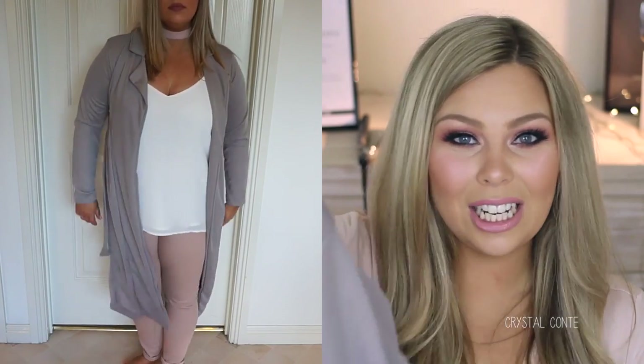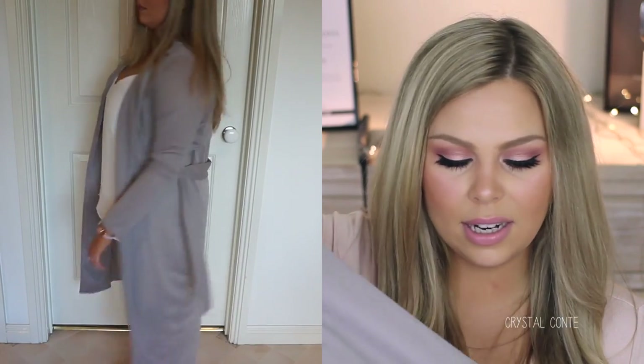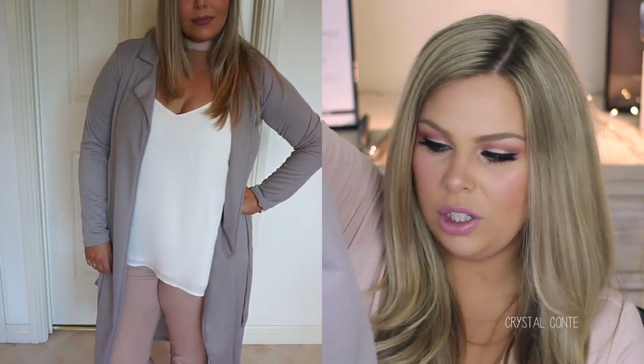Okay, this is the last duster, I promise. This is the Jessica Tie Waist Duster and as the name suggests, there is a tie that you can tie around the waist. It's in this beautiful color called dove, which I feel is just the perfect gray, and it will go with all of my blush clothes. It has this really nice color effect as well. I love all of this stuff — it's just so nice.